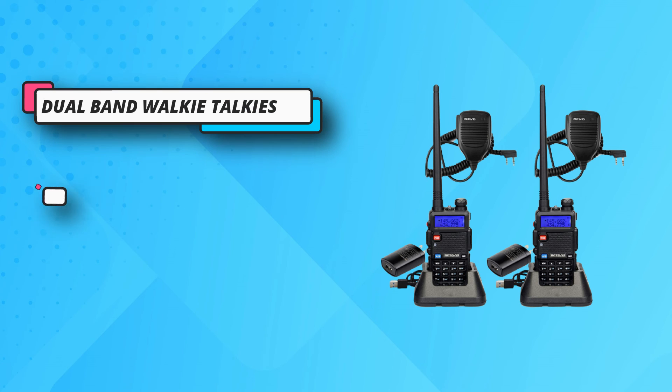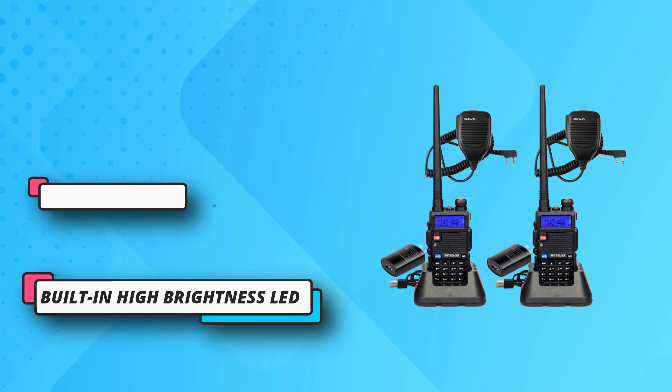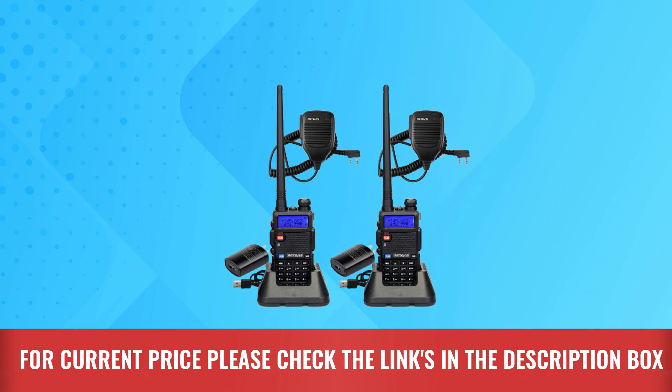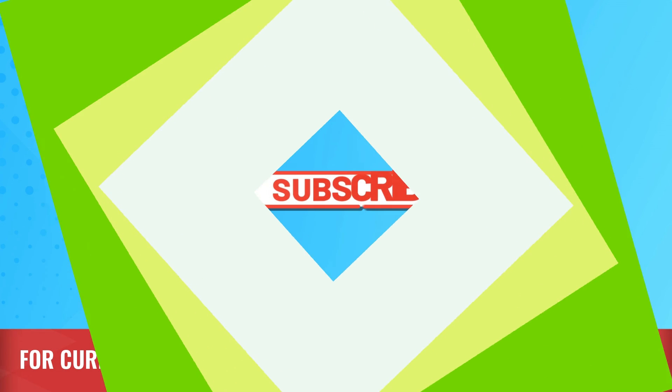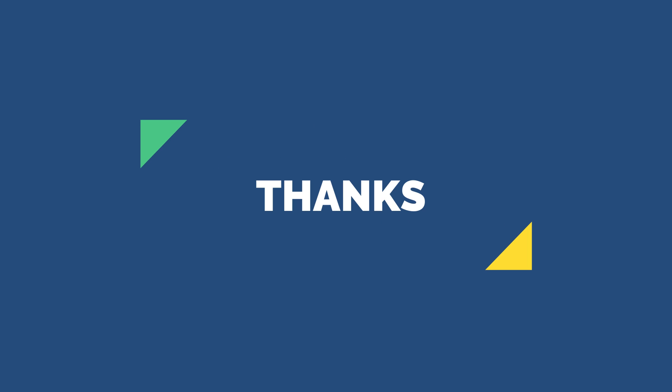The Redvis radio features full keypad lock, emergency alert, zero-to-nine grade VOX selectable, and is easy to operate even if you are not a radio expert. The bright, easy-to-read three-color LED display lets you set basic functions via keypad or connect with a computer. For current price, please check the links in the description box. Please subscribe to our channel — thanks for watching.